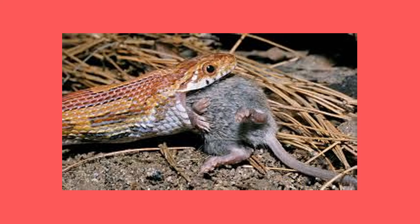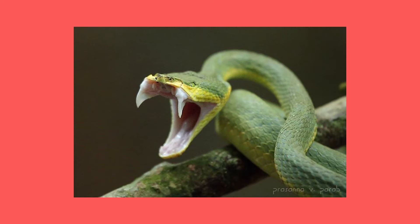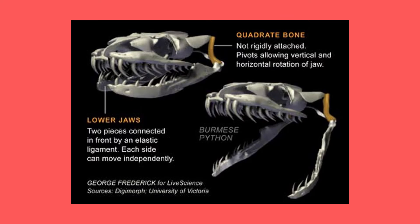Myth: snakes dislocate their jaws to eat their food. Most of us have probably seen a snake eating at some point — it's amazing how big some snakes are able to open their mouths in order to swallow their food. So amazing, in fact, that most people believe that a snake actually dislocates its jaw to do this. Now this is actually not true.